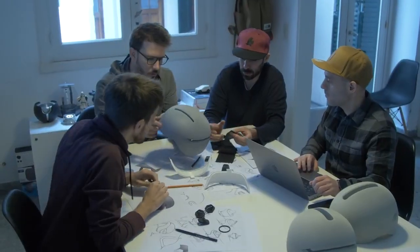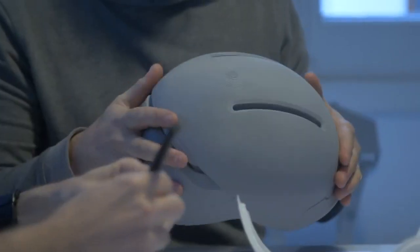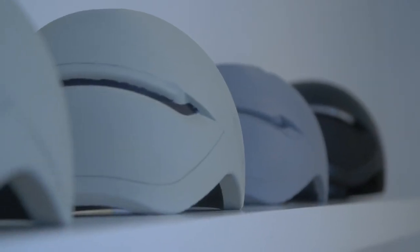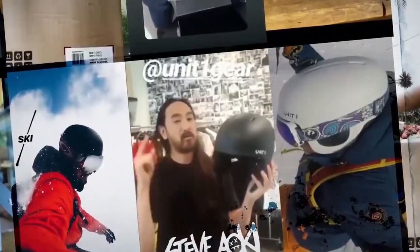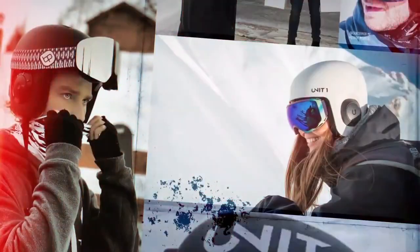And who are we? We are Unit 1 — a team of designers and creators with a knack for building cool stuff. We've already tackled snow sports with an awesome ski helmet, and after thousands of units delivered throughout the world, we are now moving onto the city.